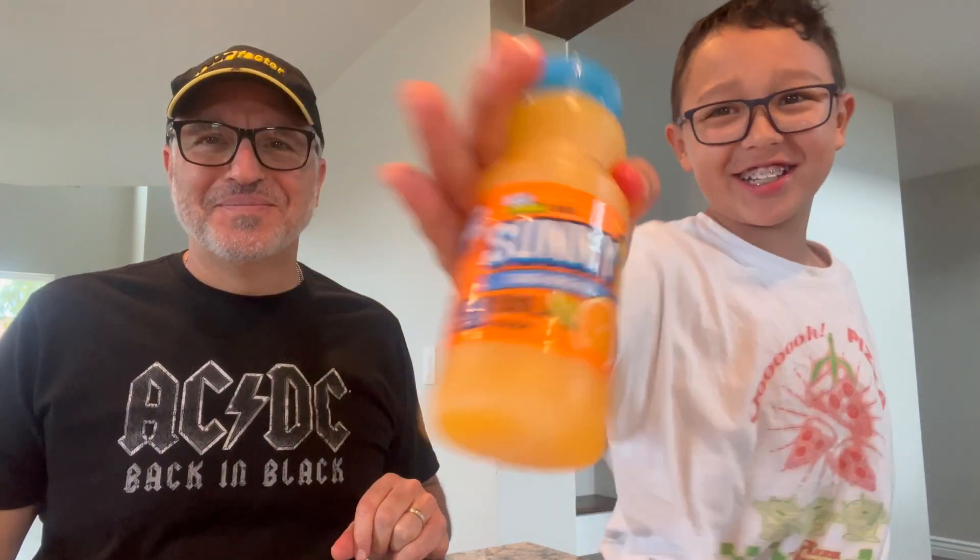My mouth is kind of hot. We need to wash it down with some tangy Sunny D — now with 80% vitamin C. This episode of House Rules is not sponsored by Sunny D.